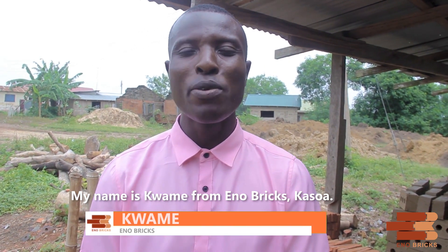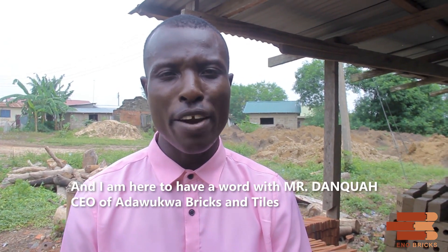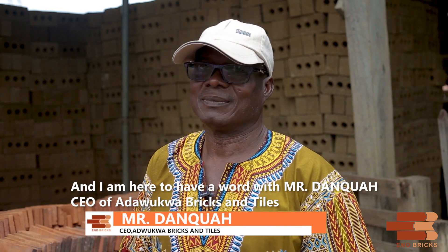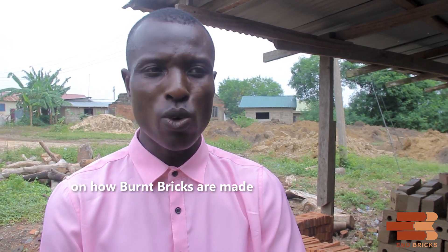I learned how to use the bricks. I was able to use the bricks and tools. I have to use the bricks and tools.